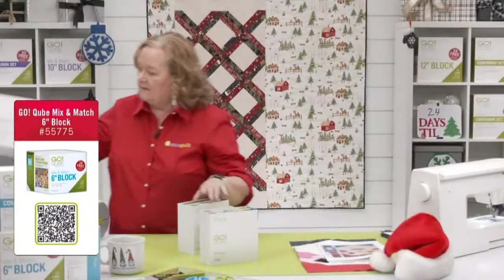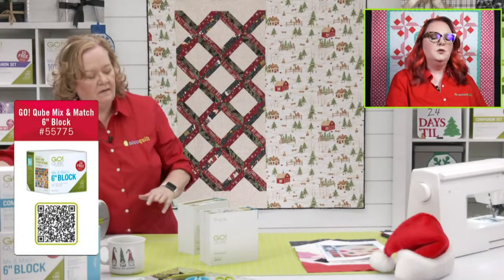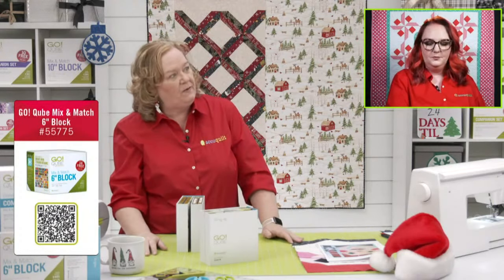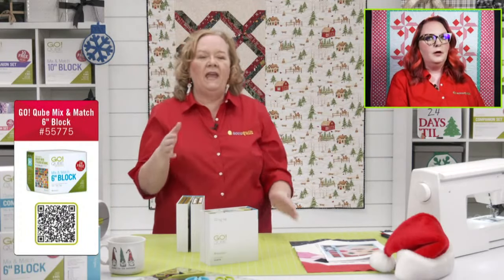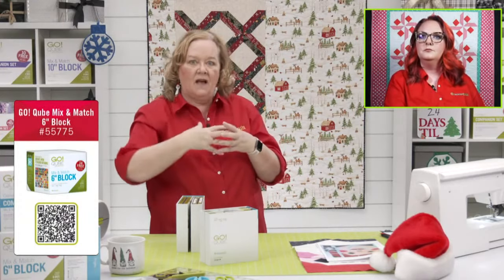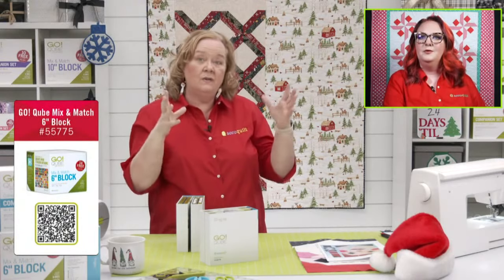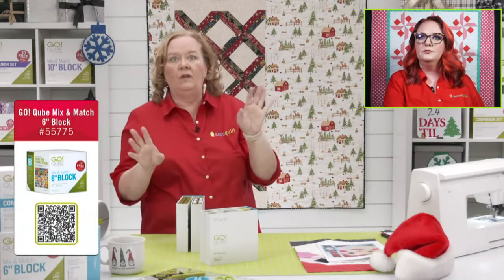While we're doing that, a customer is wondering if it's possible to do this Santa block with other cubes. Yes! What other sizes could we do it with? The four and the eight-inch cubes. You need cubes where one is twice the size of the other — so six and twelve, or four and eight. It'll make a much smaller block, but yes, you could totally do it with those.